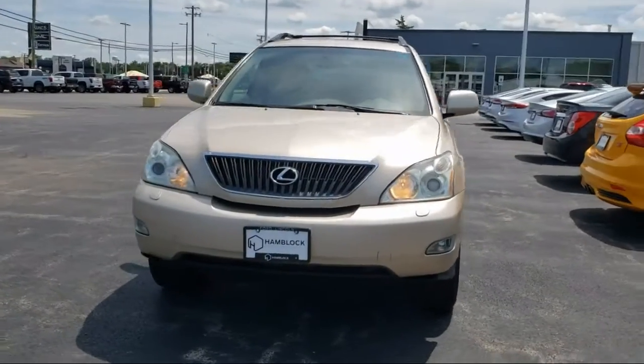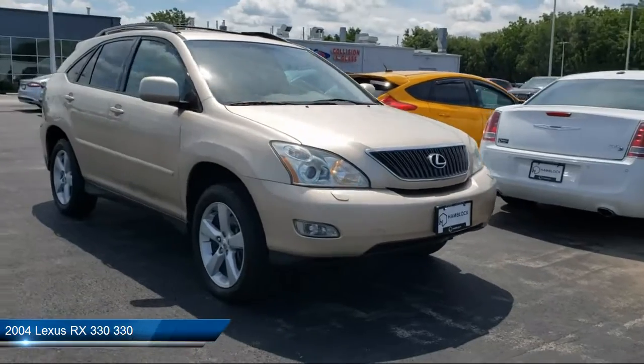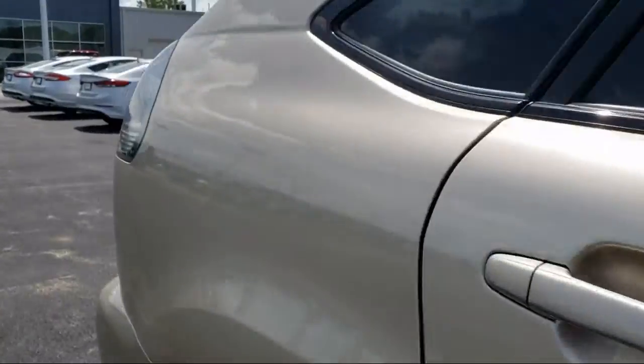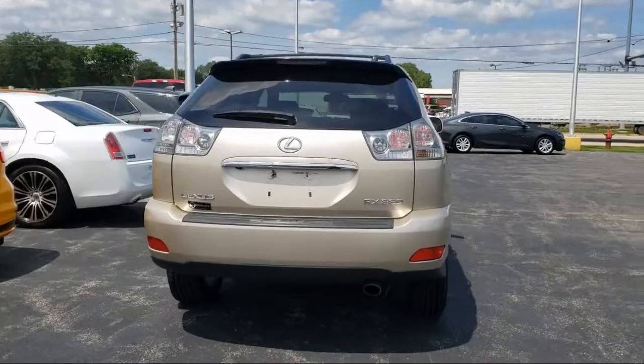Here's a look at one of our great vehicles for sale. It comes equipped with all-wheel drive, auto dimming rear view mirror, leather steering wheel with auto tilt-away, CD changer, privacy glass, climate control, and air conditioning.